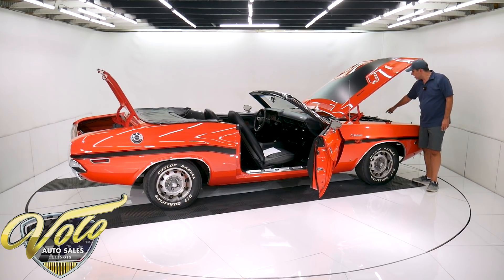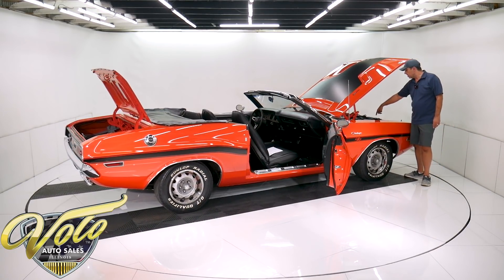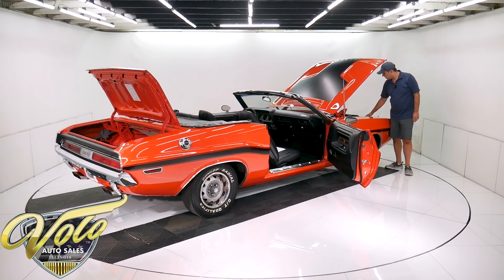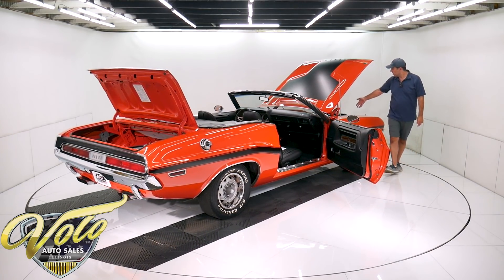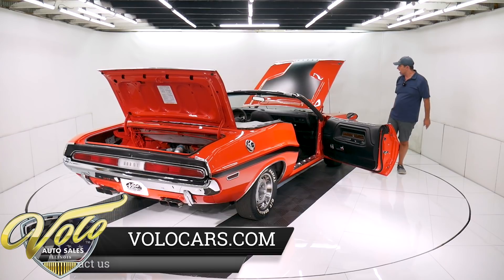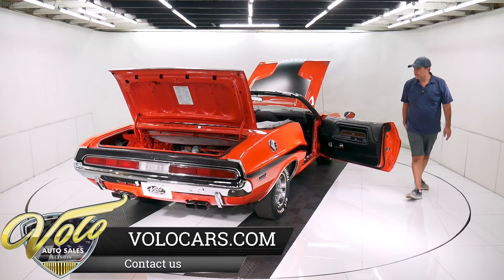It has a Mopar radiator. The clamps are reproduction clamps, correct shroud, new alternator, overflow bottle. It's got both horns. The battery's bolted down properly and has new battery cables. Very proper under the hood.